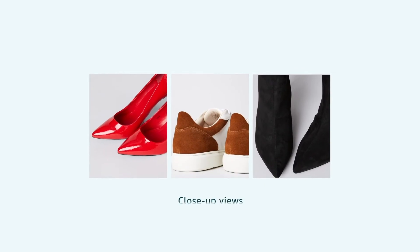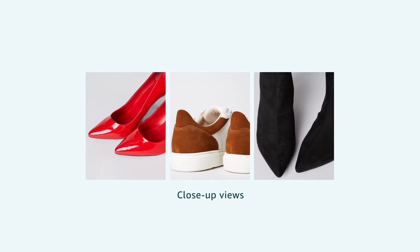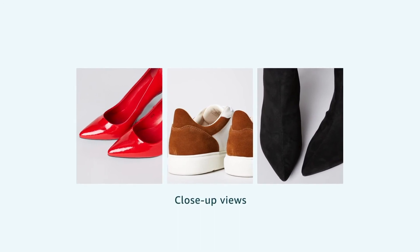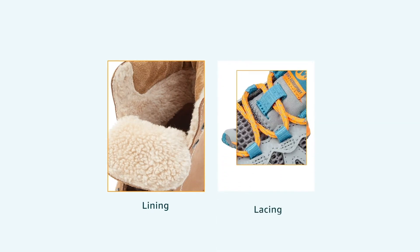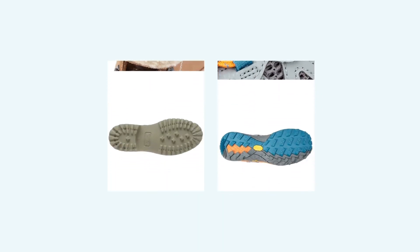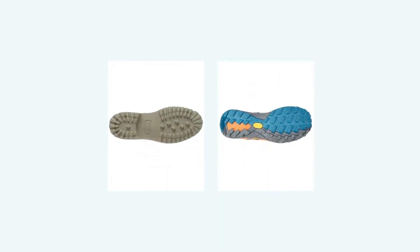Additional options are close-up views to highlight special product features and to give customers a better view of pattern and fabric. For boots, lining can be shown. For trainers, a zoomed view of the closure or lacing could be helpful. Images of the sole are recommended for technical shoes but can also be used for other product types to feature any important product detail.